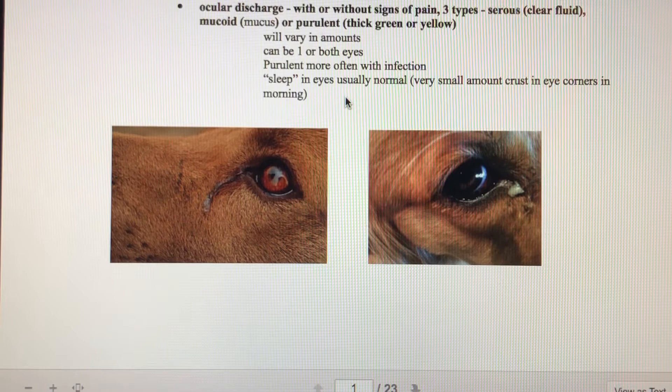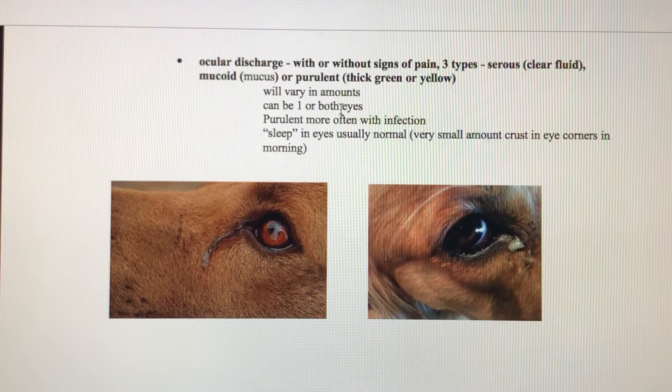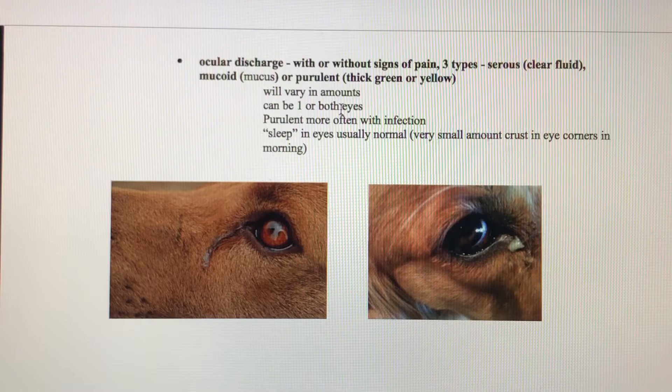Another thing we might see is discharge — with or without signs of pain. There are three different types. A clear fluid discharge is called serous discharge. If there's mucus in it, it's mucoid. And if it is green or yellow, that's purulent — meaning it contains pus. There could be various amounts, and it could affect a single eye (unilateral) or both eyes (bilateral). Purulent yellow or green discharge usually indicates some kind of infection. Normal eye crusties or dried tear fluids in dogs and cats are pretty normal and can just be cleared away without being a sign of illness.